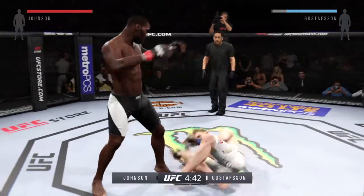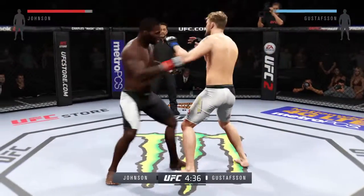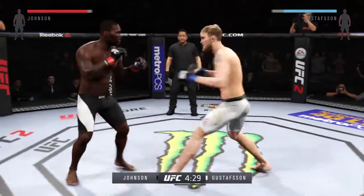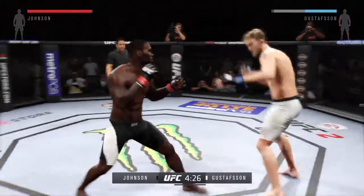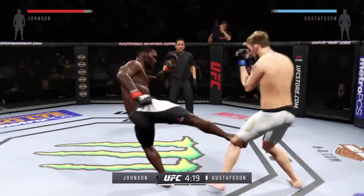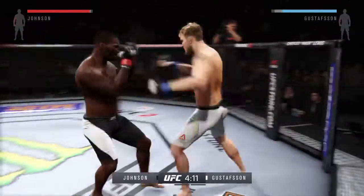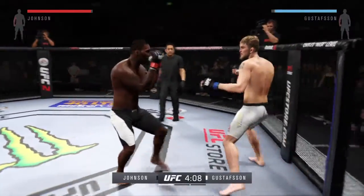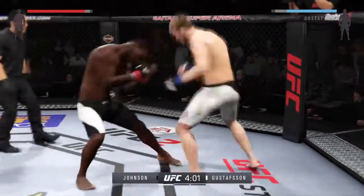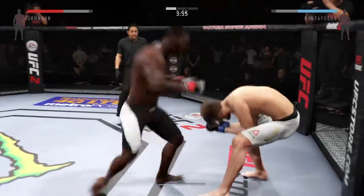Nice inside leg kick by Johnson. Inside again. Rumble got caught by that left. He continues to put together great combinations. Another powerful leg kick — he's looking to slow his opponent down. Johnson with the strong jab. He's able to block the punch. Nice counter jab by Johnson. That's a vicious kick. Big shots. Hard left hand. Vicious combinations.